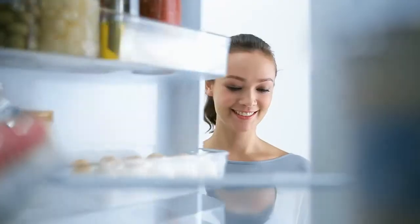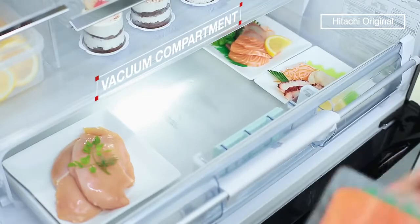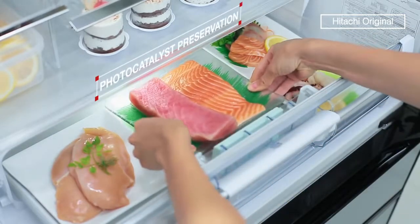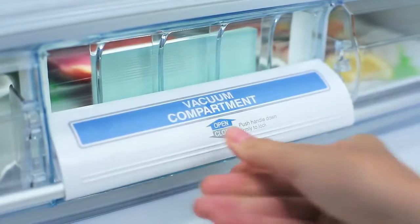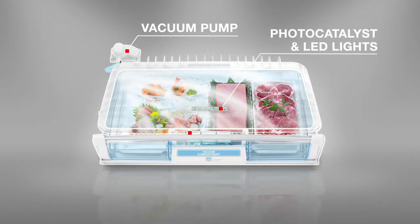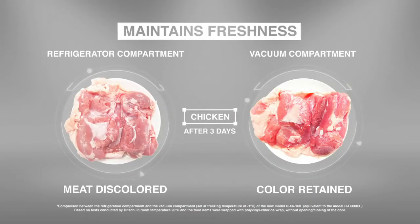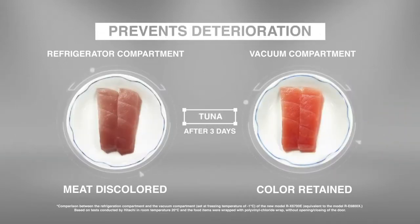Reflecting both good taste and technology, Hitachi's original vacuum compartment extracts air out to keep food fresher for longer. A unique photocatalyst and anti-oxidation fresh cassette keeps chilled meat and fish fresh and nutritious.